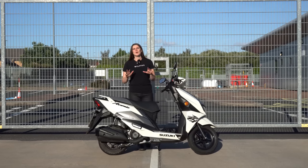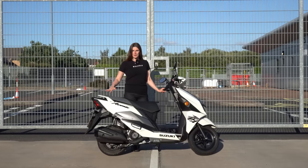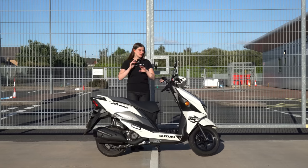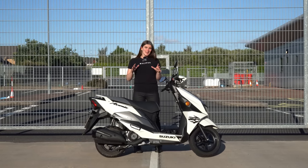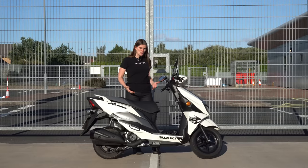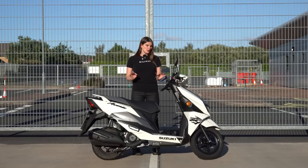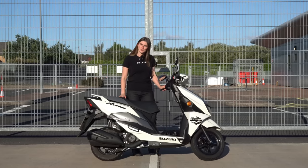Hi guys and girls, it's Username K, and welcome back to my channel. Today we are going to be reviewing the Suzuki Avenis 125. This is one of their many scooters in the range, and in this vlog we're going to look at the scooter, the specifications, what it's like to sit on and push around, and we're going to get out on the road.